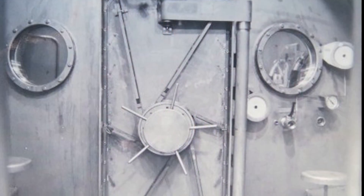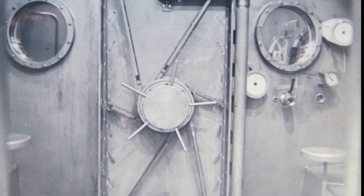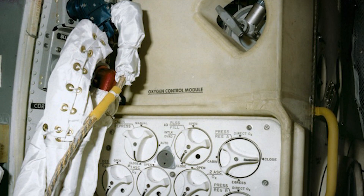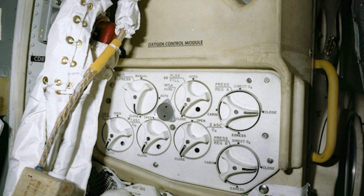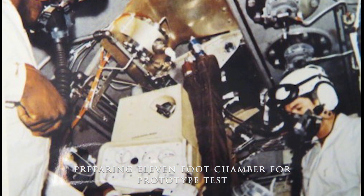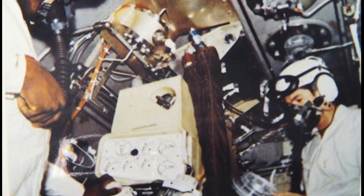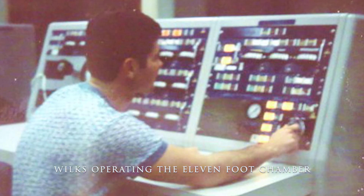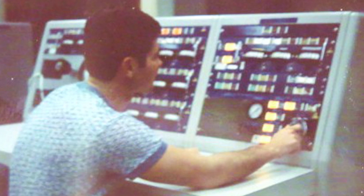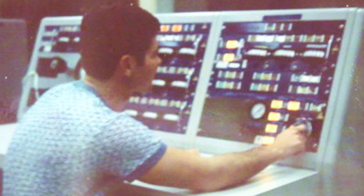The 11-foot chamber was a vacuum chamber containing a high-fidelity operational lunar module cabin complete with an environmental control system, or ECS, exactly like the one aboard the Apollo 13 lunar module. Test director Jim LeBlanc describes how the testing proceeded. We had the capability of injecting CO2 into the chamber at a fixed rate — in this case, the metabolic rate of the three crewmen. The astronauts had been calibrated before flight so their metabolic rate versus CO2 output was known. The test established the effectiveness of the newly developed filtration system.